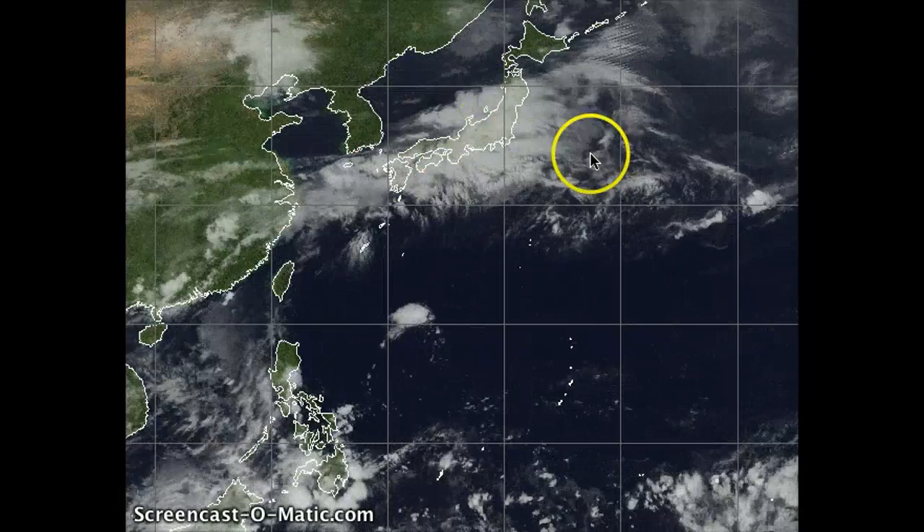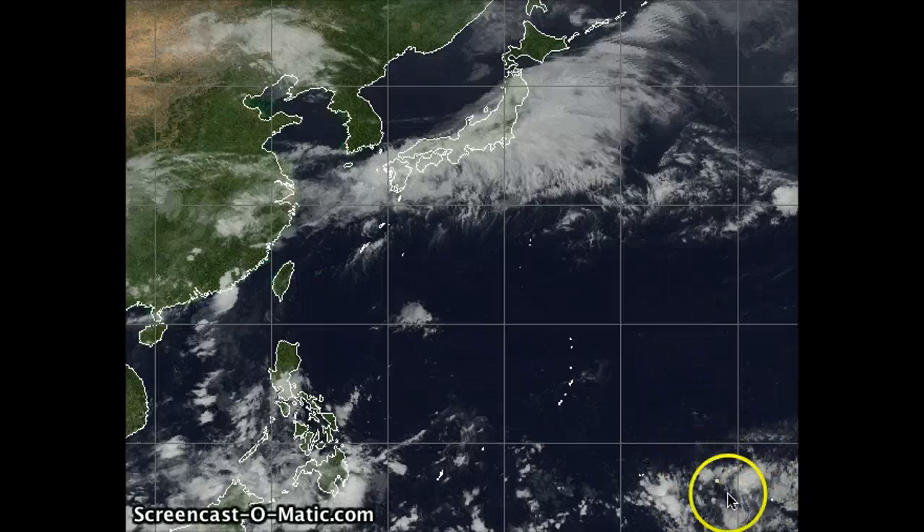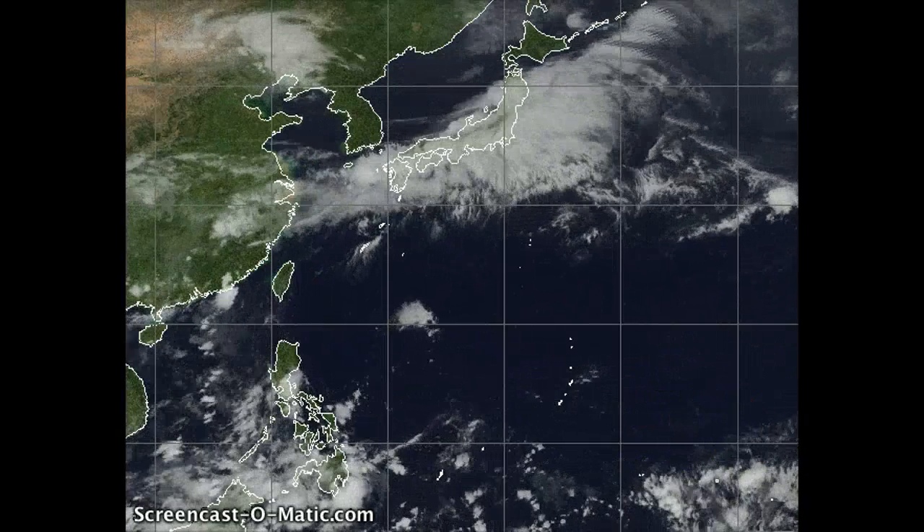Also a large area of low pressure over Japan today, another easterly wave moving over the Philippines, and another one working its way in right around 160 degrees east. But we'll get back to that in a second.